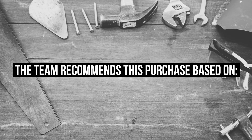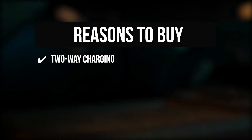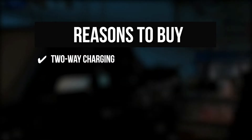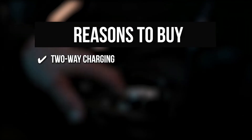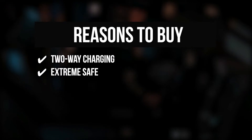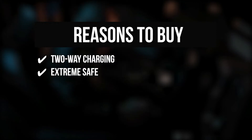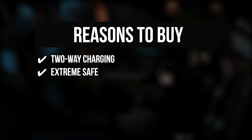2-Way Charging: With 65-watt high-speed output, you can charge your laptops, phones, and other devices 6 times faster. It recharges in 1.5 hours, or takes about 10 minutes to charge from 0% to 20%. Extreme Safe: More than 10 different types of protection are available to instantly jumpstart your car engine. It has reverse polarity, spark-proof technology, and can withstand extreme temperatures ranging from negative 4 degrees Fahrenheit to 140 degrees Fahrenheit.